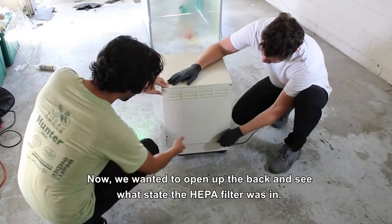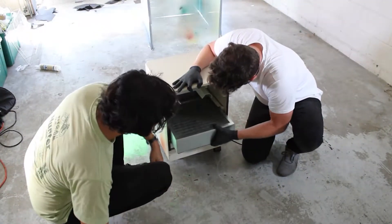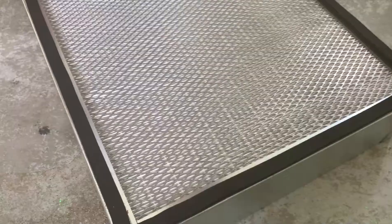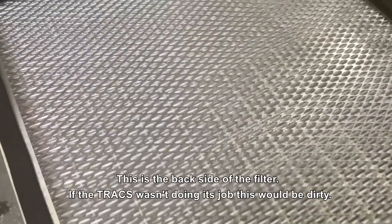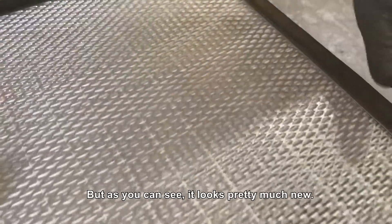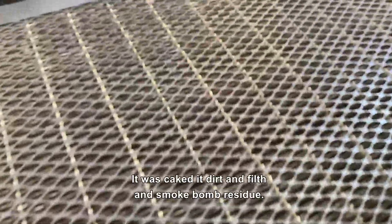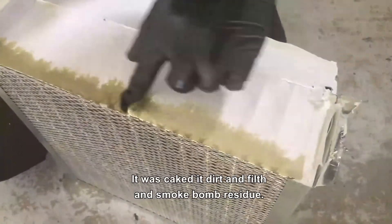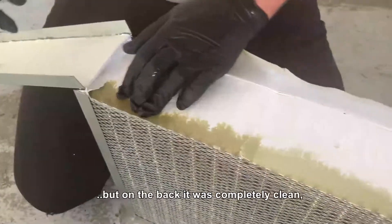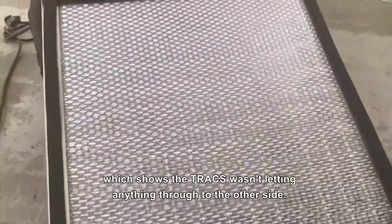Now we wanted to open up the back and see what state the HEPA filter was in. This is the back side of the filter — if the Trax wasn't doing its job, this would be dirty. But as you can see, it looks pretty much new. The front side of the filter was a different story. It was caked in dirt, filth, and smoke bomb residue. But the good thing is, it was dirty on the front side, but on the back it was completely clean, which shows that the Trax wasn't letting anything through to the other side.